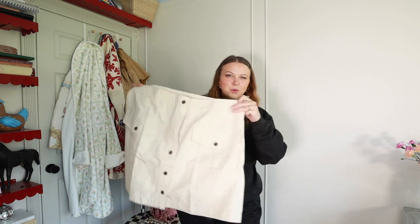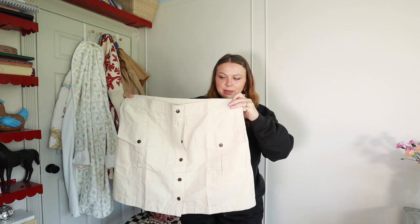Thinking about it afterwards — for J.Crew, Banana Republic, and Gap specifically — I feel like they've been making their staple styles for so long that I could probably find this on Poshmark or eBay for the same thing. I didn't think about that before I was on their site — it was a late-night scroll kind of thing — but I'm really excited about this nonetheless.